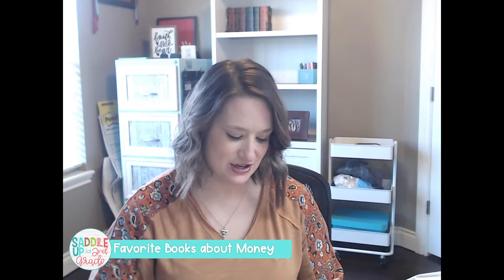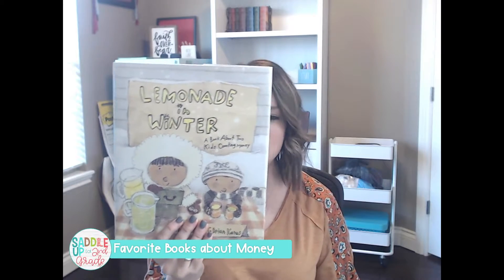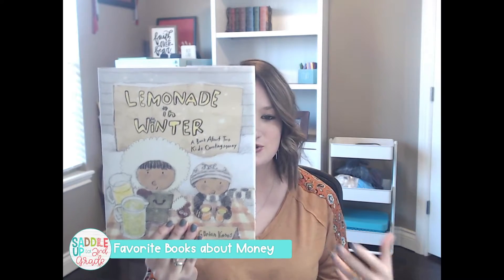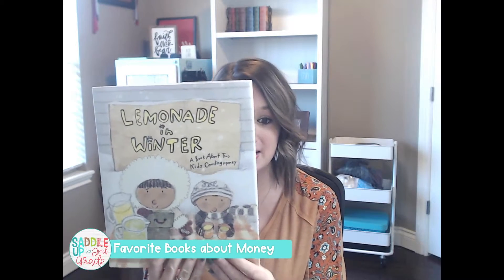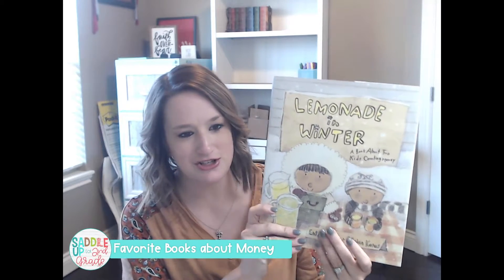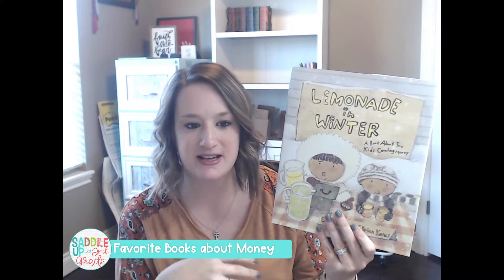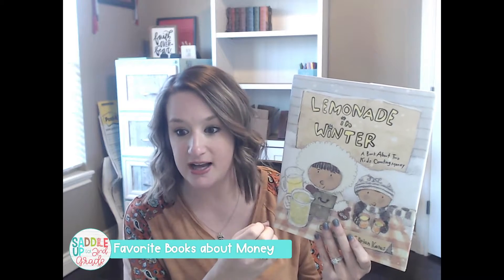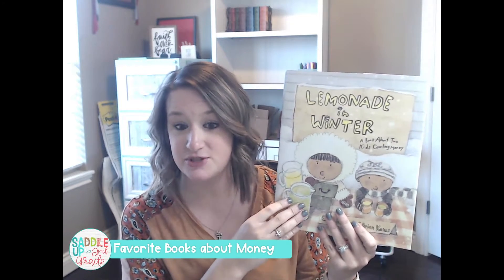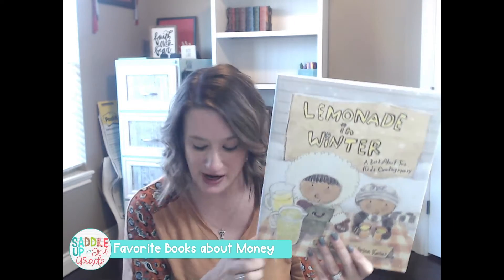Next is called Lemonade in Winter. It's a cute story about two kids who decide to sell lemonade during the middle of winter. It does a really good job teaching kids about early business skills, and there are lots of representations with counting quarters within this book. So this can be a great addition to your money unit as well.